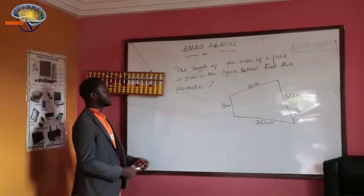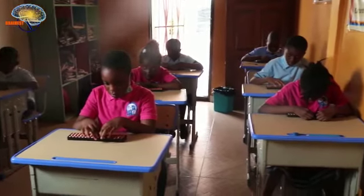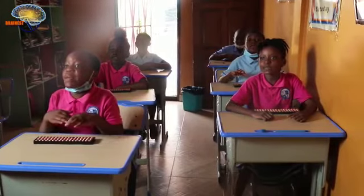Ready? Ready! The length of 4 sides of a field is given in the figure below. Find the perimeter. Answer! 95 and 2 meters! Yes!